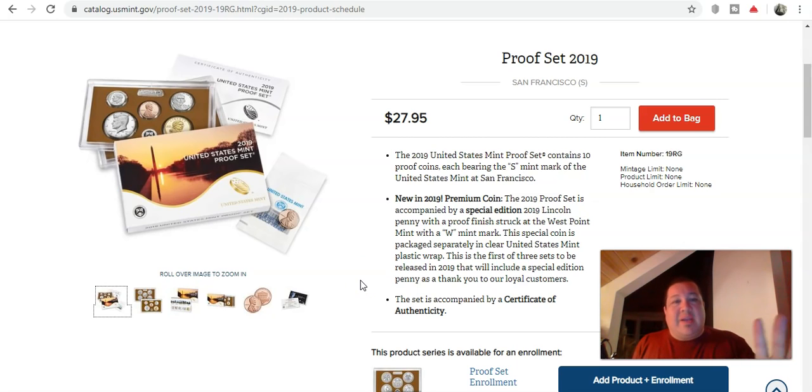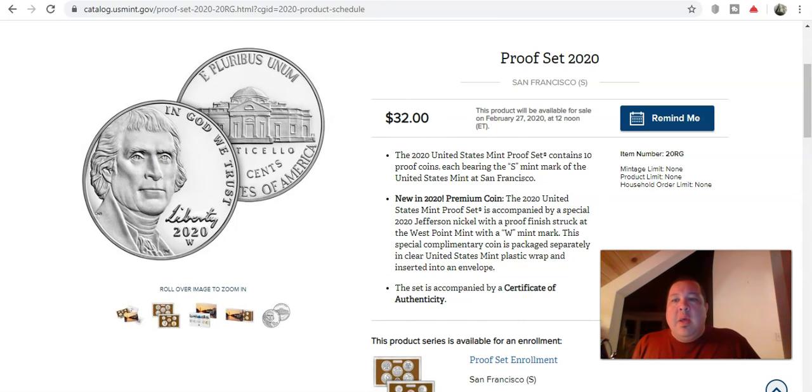The Mint director said they are going to inject great things into not only their products but also into circulation. The 2019 West Point quarter program was a rousing success, so they're looking to double down for 2020 with the addition of the brand new 2020 West Point Jefferson Nickel. This coin will be released in proof form with the 2020 proof set, but they are charging four dollars and five cents more for this set.